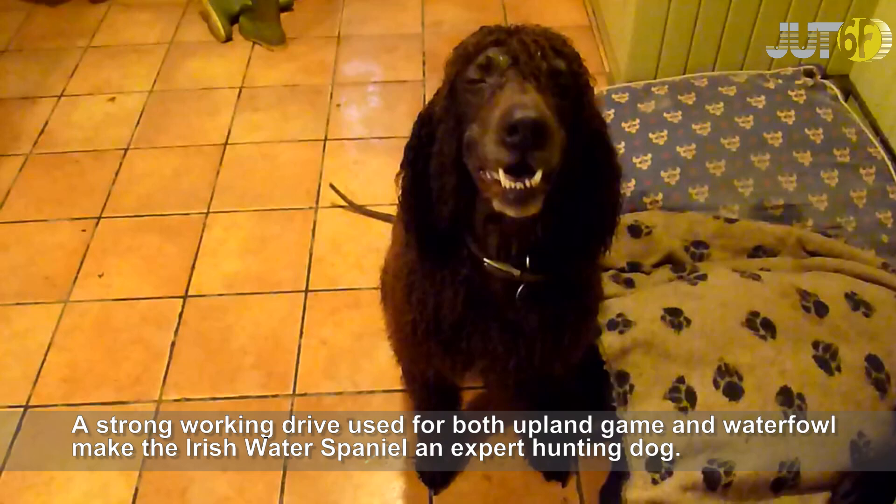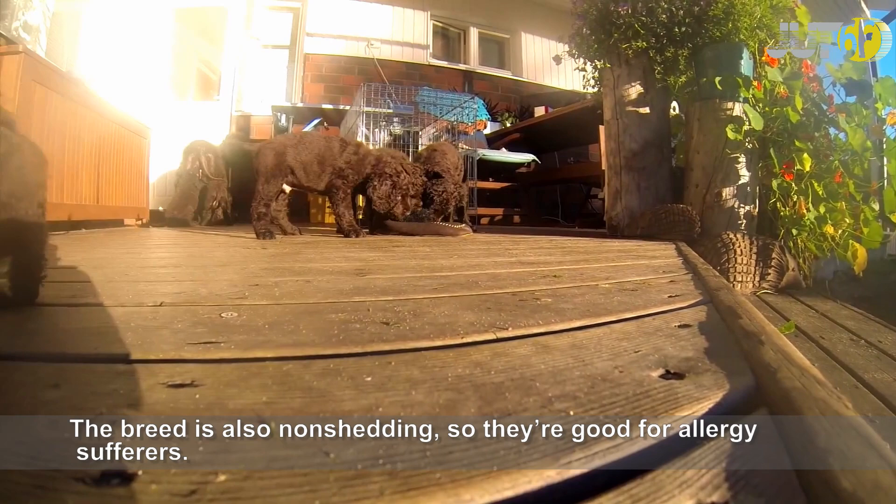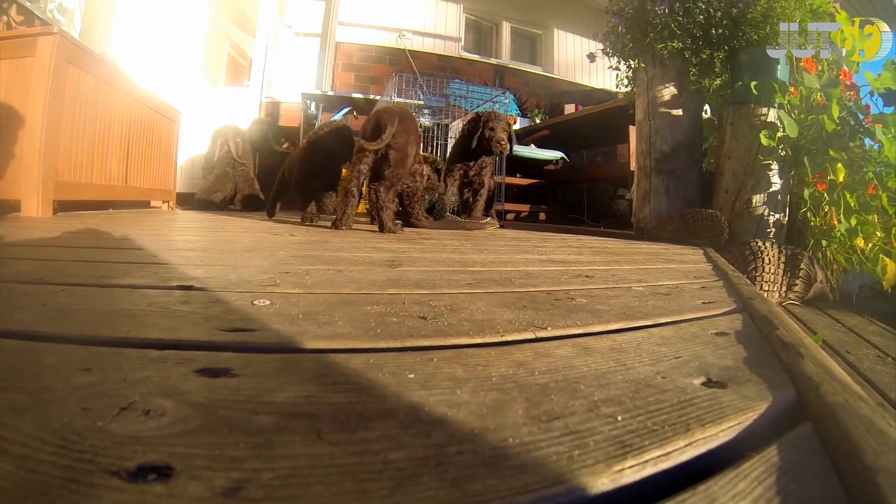A strong working drive used for both upland game and waterfowl, the Irish Water Spaniel will make an expert hunting dog. The breed has tremendous endurance and tolerance for cold water, and the Irish Water Spaniel continues to be a great hunting companion. The breed is also non-shedding, so they're good for allergy sufferers.